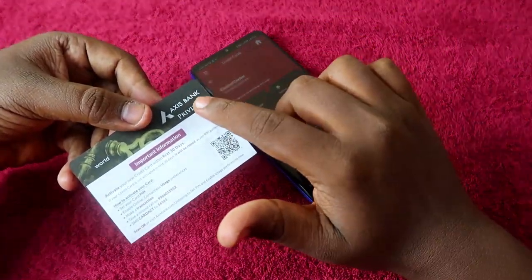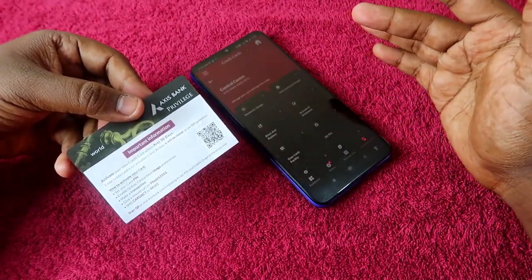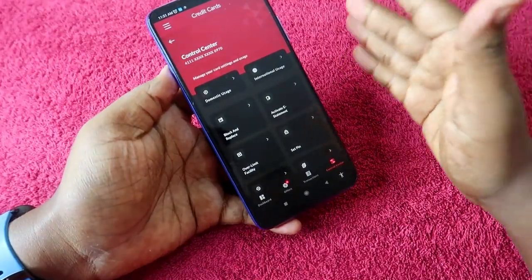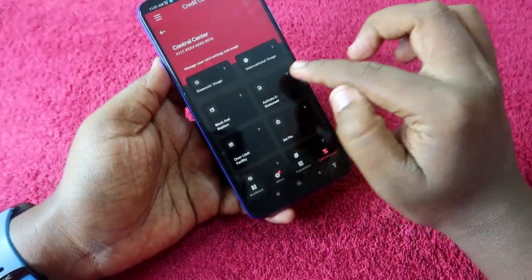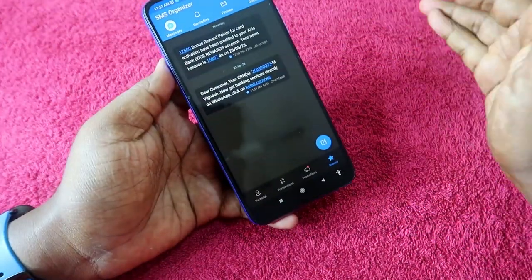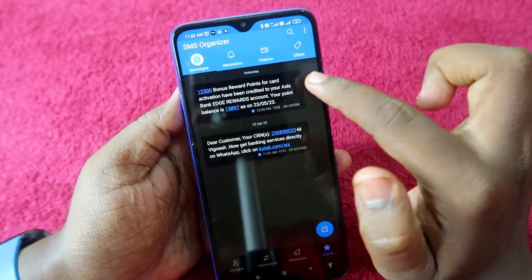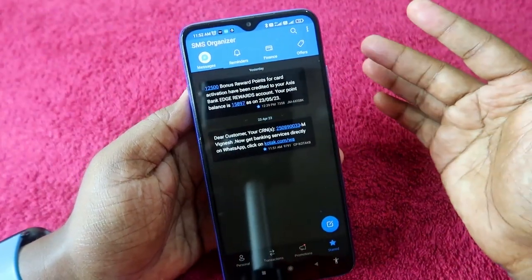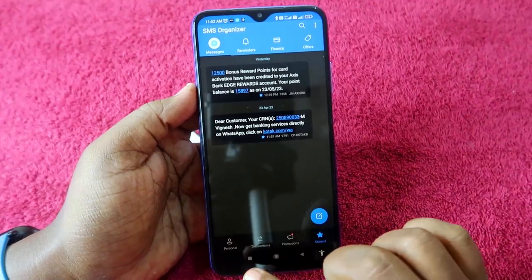Once the Axis Bank Privilege Credit Card is activated, you need to make at least one transaction using this card within 30 days from the date of activation. After doing that, in 10 to 15 days you will receive an SMS from Axis Bank saying: '12,500 bonus reward points for card activation have been credited to your Axis Edge Rewards.'